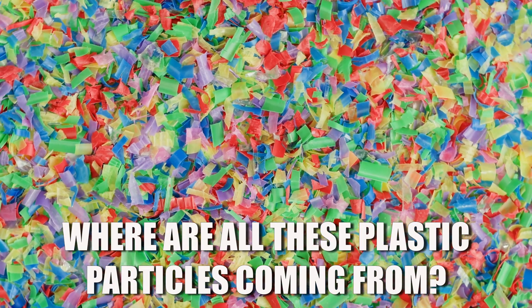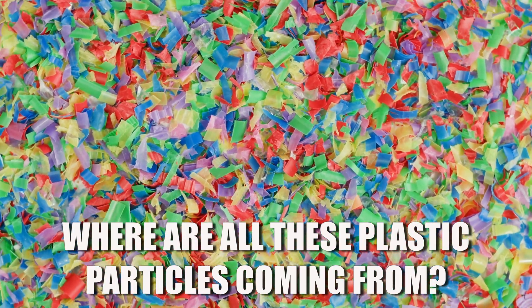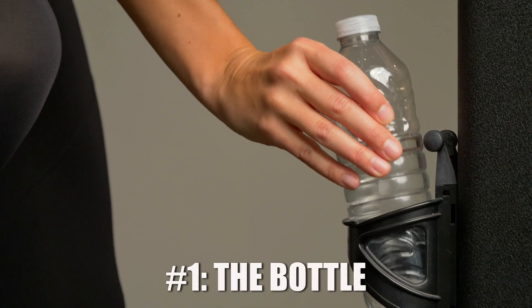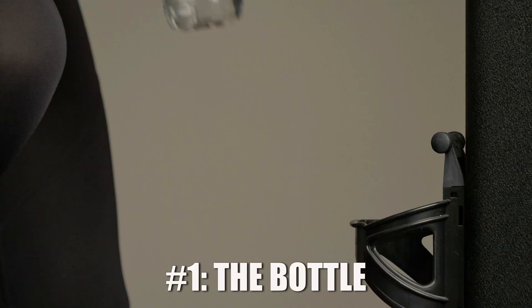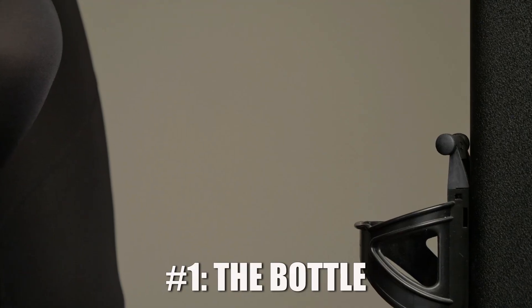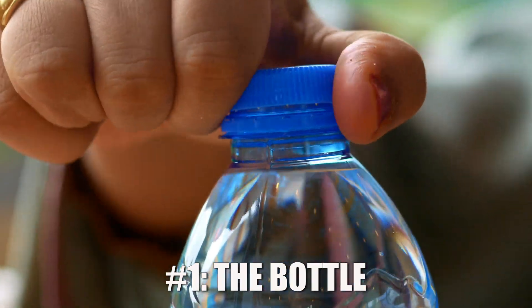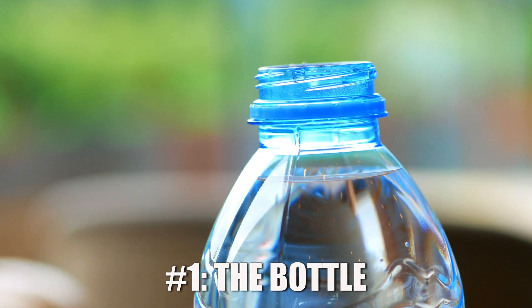This raises an obvious question: where are all these microplastic particles coming from? There are a few main sources. First, the bottle itself — most bottled water comes in PET plastic containers and just the act of opening or closing the cap can cause tiny fragments to break off into the water.